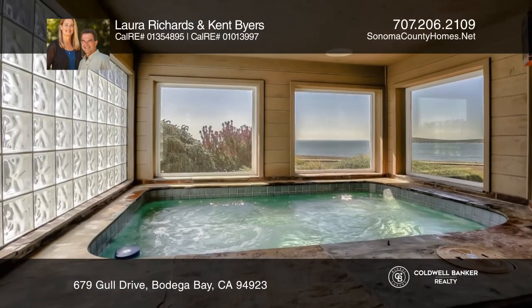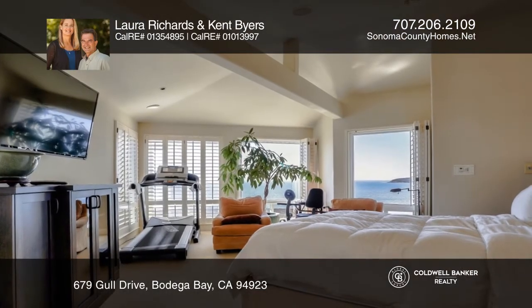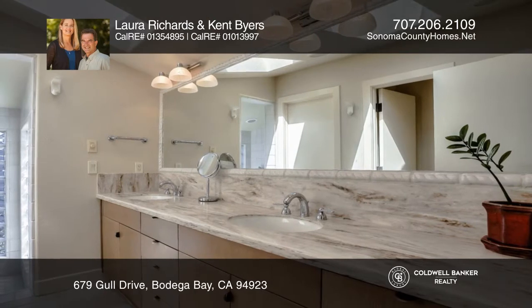The living room features an attractive gas fireplace. The front deck is a great spot to relax while seeing and hearing waves crash on the beach.